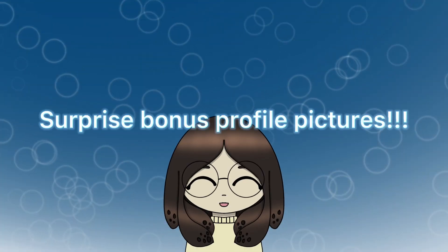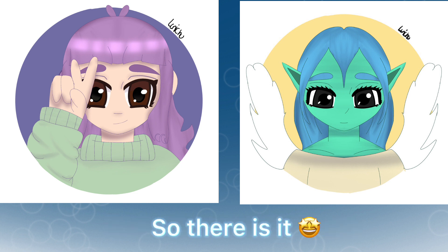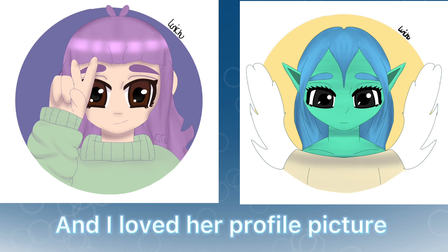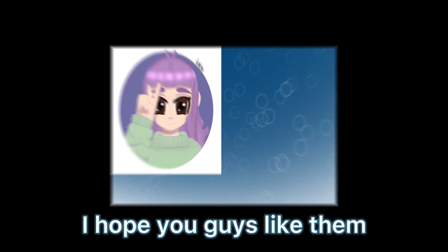Surprise bonus profile pictures! I had already drawn Kitty Froggies, so there it is. Then I saw that Daisy Draws had commented on Spark's video and I loved her profile picture — it was so cute. I thought I have to draw that, so I did. I hope you guys like them.